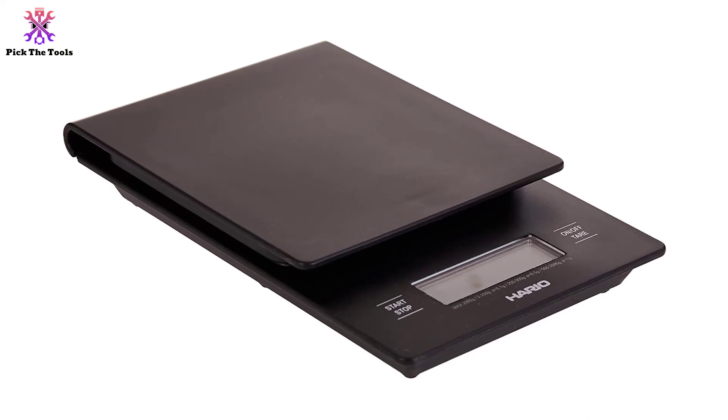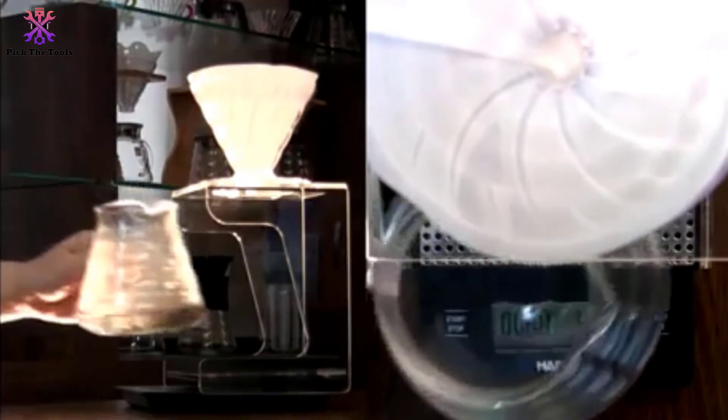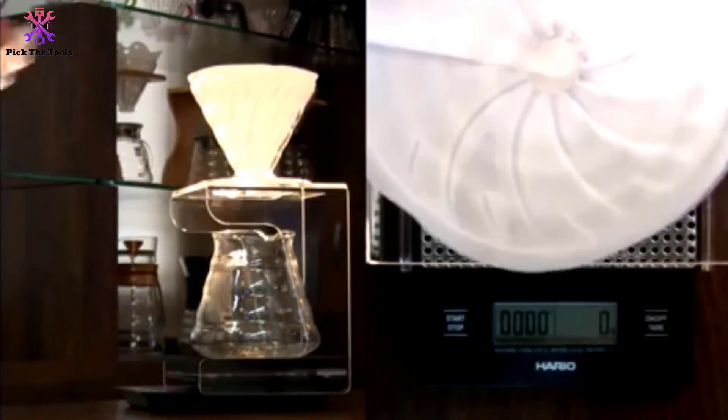Without setting the self-timer, the scale automatically shuts off after five minutes. The only downfall to this product is that it is pricier than similar products. On the other hand, if you are a coffee lover, this scale is a must-have item.